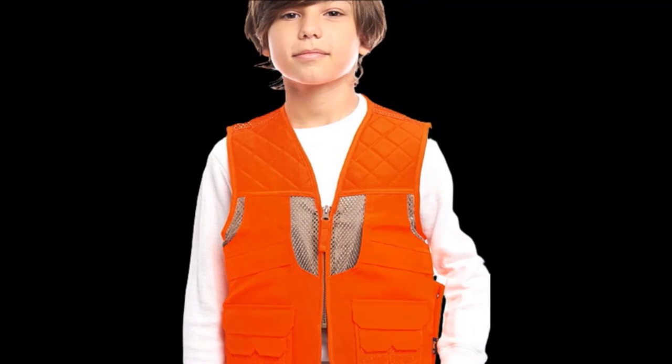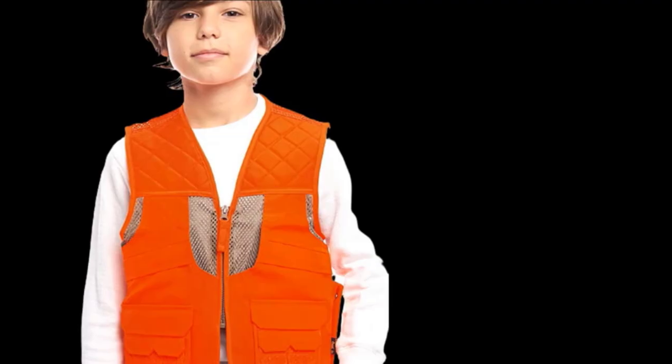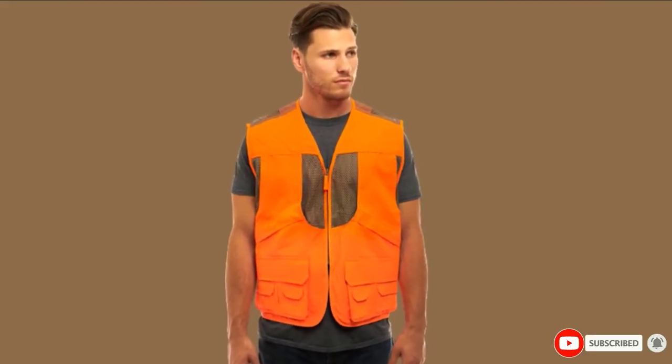The vest may not be one of the most durable options and may wear within an extended period of use — not ideal for someone looking for something that will last through multiple hunting seasons. It is also noisier than you would want in a hunting vest.